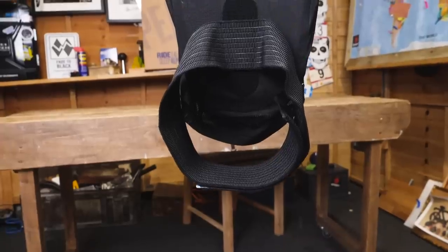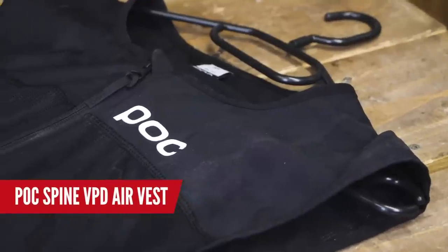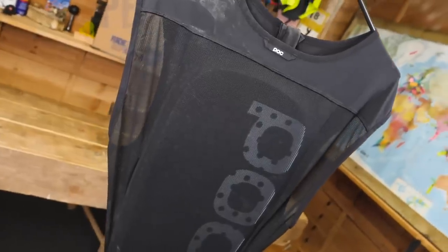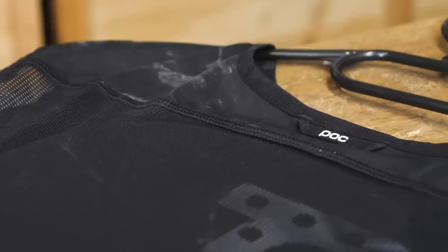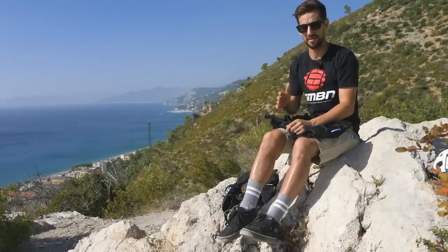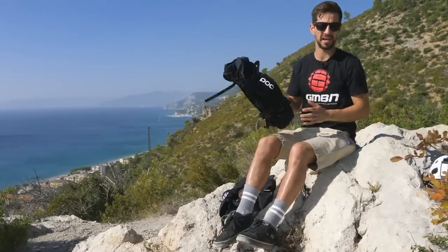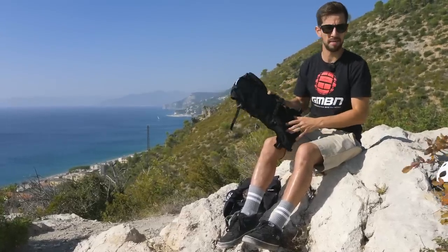Now on to body protection. This is the Spine VPD Air Vest — you've got three layers of back protection. It's lightweight and ventilated, available in three different sizes — small, medium, and large — and in two different fits: slim and regular, to make sure it fits perfectly and it's low profile. The Air Vest is really well ventilated to try and keep you cool at the same time as protecting you. But if you're not keen on that and you like using a backpack, there are other options — you can get that spine protection built into a backpack.